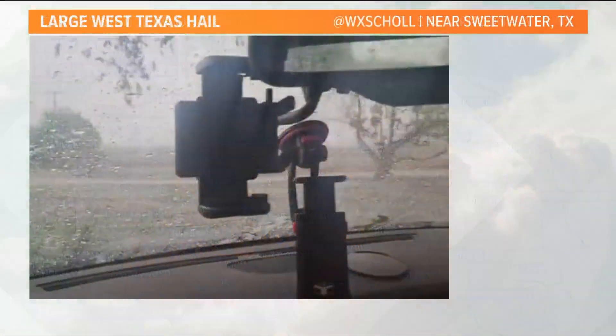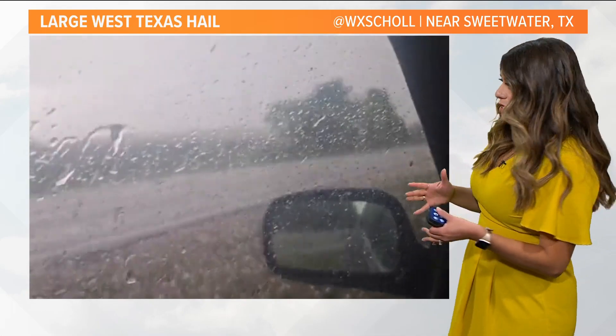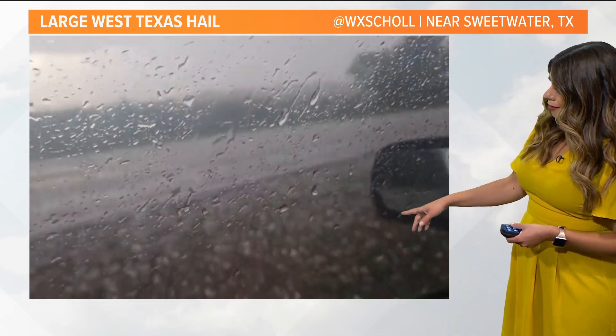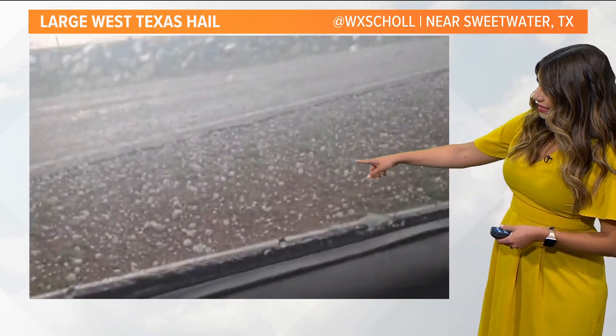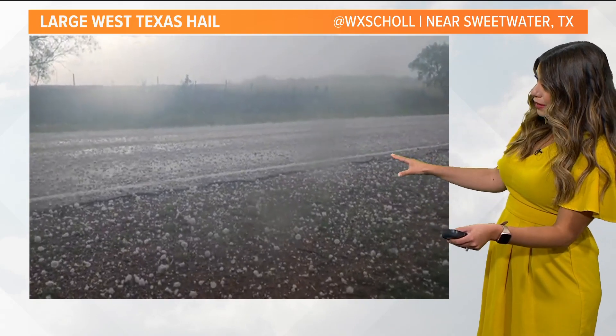That hail threat was really ramped up across portions of West Texas yesterday. This is actually just outside of Abilene, near Sweetwater, Texas. There's a storm chaser out there that did manage to get video of baseball to golf ball-sized hail. You can see it bouncing, just covered the roadways.